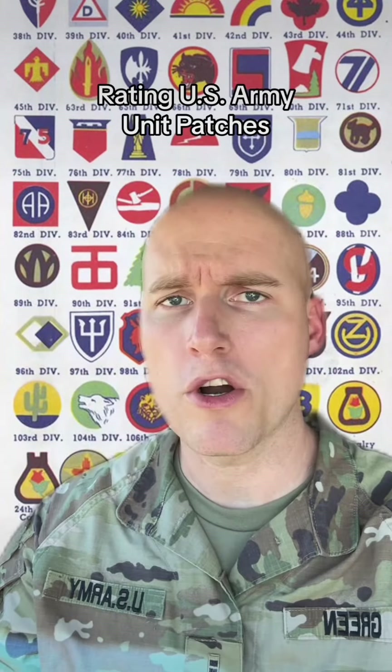They call me Patch Adams because I make these videos about patches. Rating a few more U.S. Army unit patches.